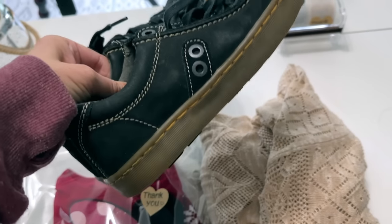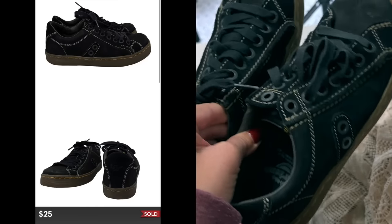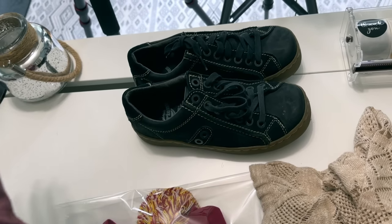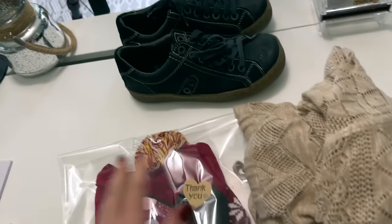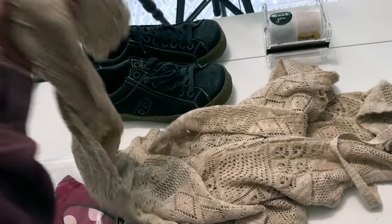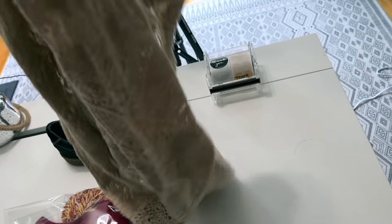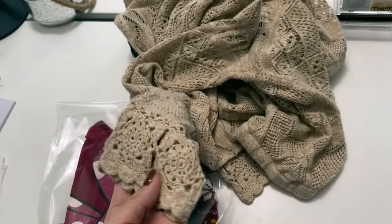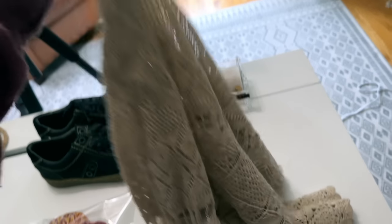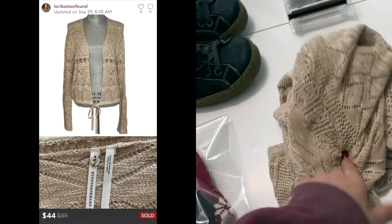These are a pair of Doc Martens that were in my shoe bin unlisted for lord knows how long. They sold for $25 — I accepted an offer. Sales have been pretty slow and I'm just happy to move them — happy they're going to a new home. This is a new Anthropologie sweater I just listed and I'm so happy this sold. It's a beautiful crocheted cardigan from By Anthropologie with really nice sleeve detail and a tie in the front. Tina and I were saying the pictures don't do it justice. It sold for full asking at $44.